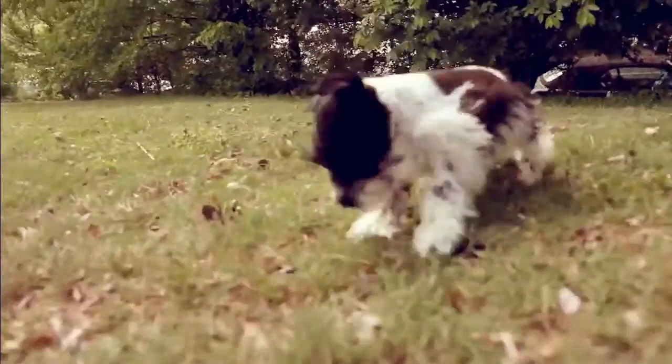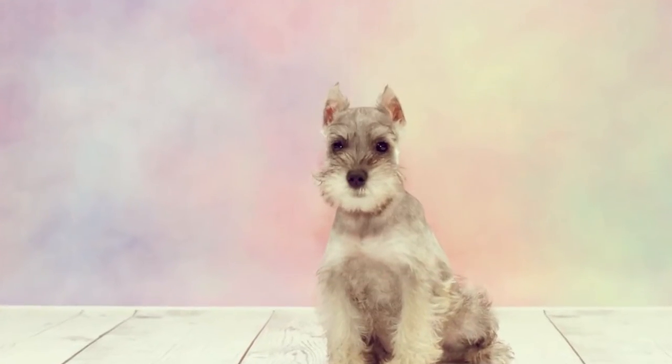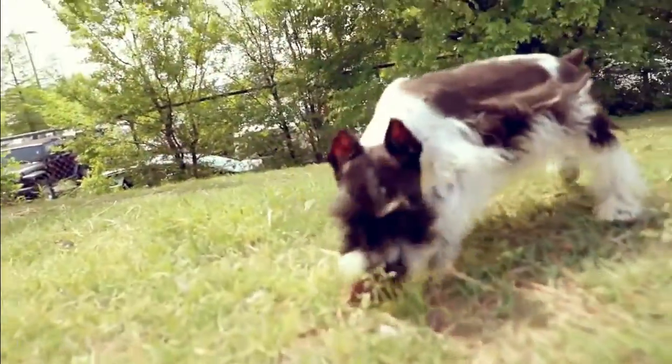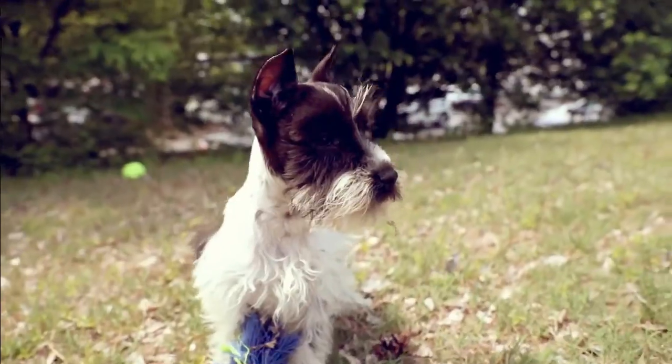Miniature Schnauzers also have a thick, wiry, double coat that repels dirt and other debris. And, as a bonus, they do not shed as much, so they work well for owners who have allergies. The Miniature Schnauzer comes in many colors, with black, white, and salt and pepper being the most common.